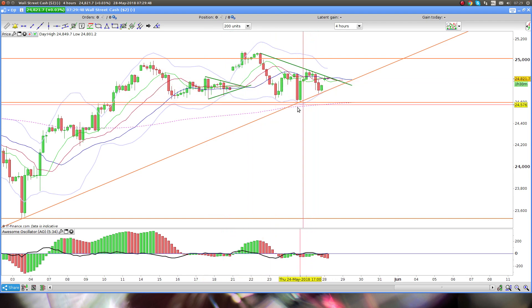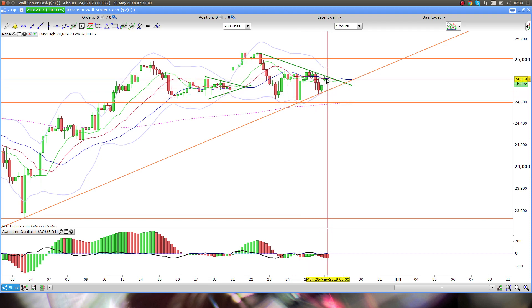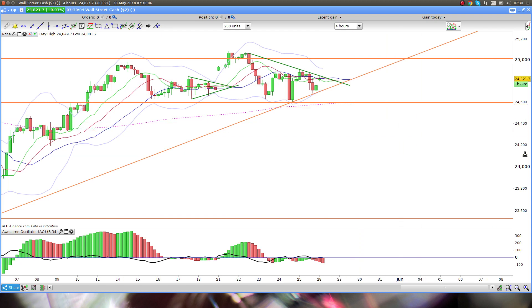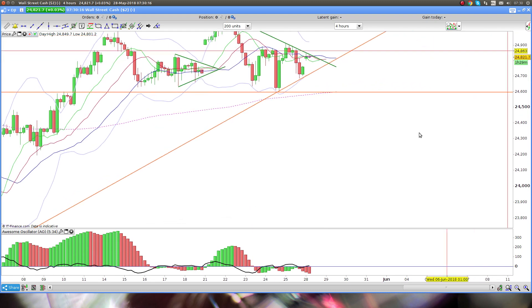Moving over to the right — what's happening here is we are now heading into the center of the Bollinger as well as the alligator. So there are a couple of scenarios on the short term that may play out, and this is kind of what I'm expecting.